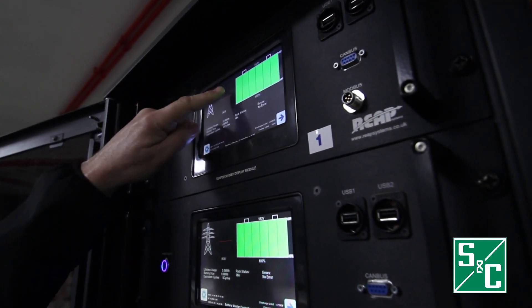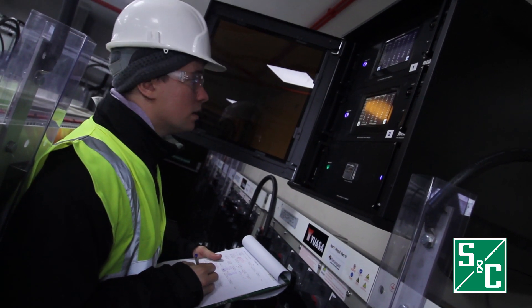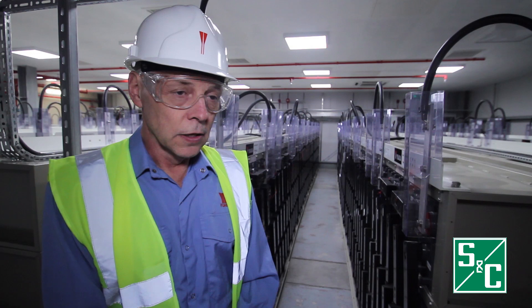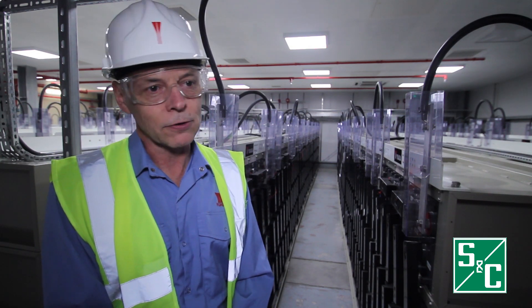There will be a full discharge and recharge on a daily basis to cover the variations in the peak demand from the mains. This system, on a daily basis of charging and discharging, will do around 1,500 cycles, so we're talking between 4 to 5 years.